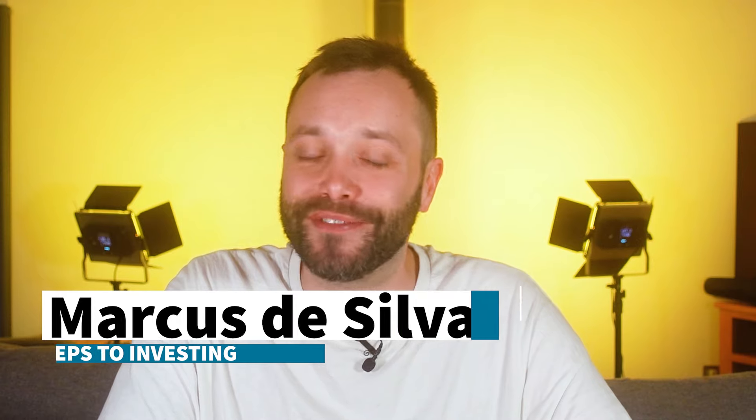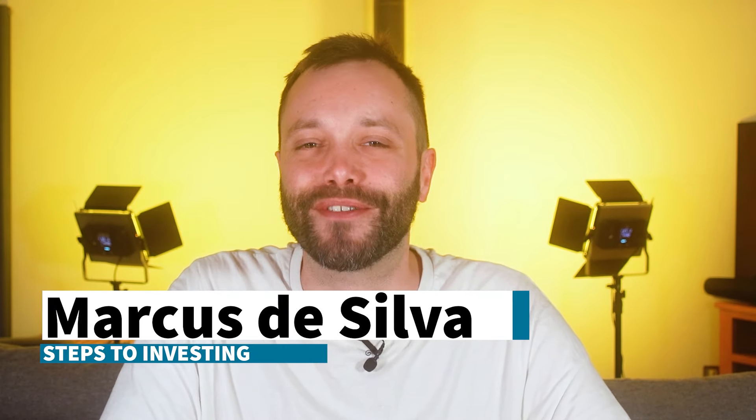Hi, I'm Marcus De Silva and welcome to the Steps to Investing product and service reviews, where we look at the UK's major investing platforms and review essential parts of the business to help you find the right service for your investing needs. My business partner Simon Longfellow and I have been in the industry for over 30 years, having worked at investment platforms as well as the companies that run and manage the funds. It means we know exactly what to look for when it comes to choosing investments and investment services.